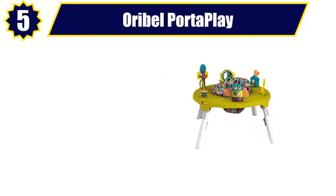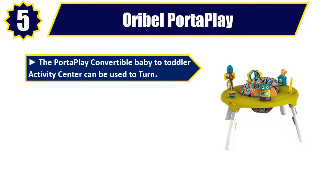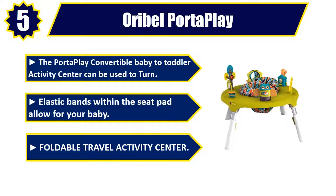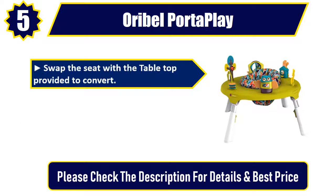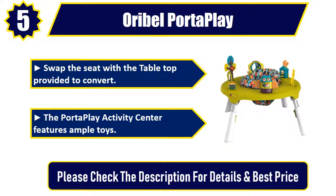Number 5: Oribel Port-a-Play. The Port-a-Play convertible baby to toddler activity center can be used to turn. Elastic bands within the seat pad allow for your baby. Foldable travel activity center. Swap the seat with the tabletop provided to convert. The Port-a-Play activity center features ample toys. Please check the description for details and best price.